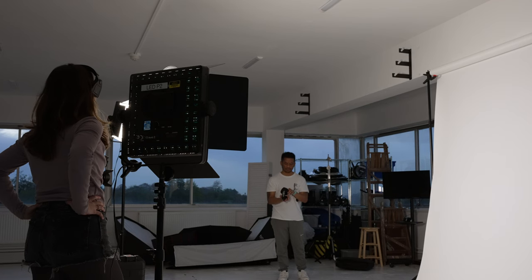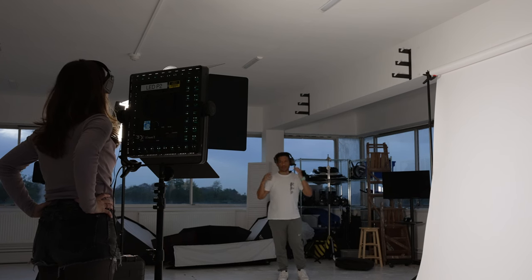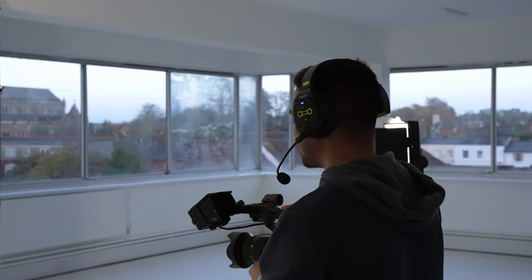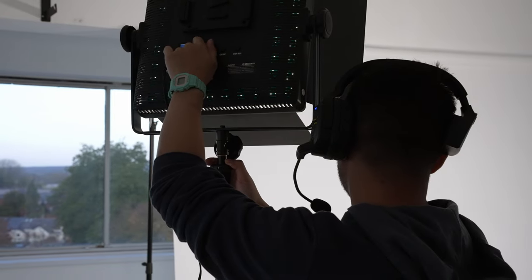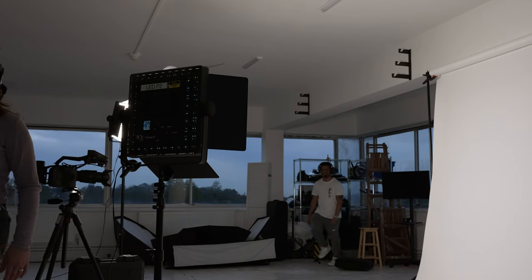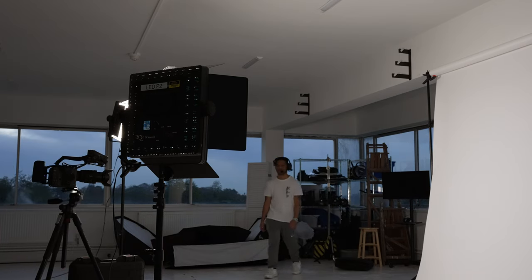We decided to give these a go as Aaron and I find systems like this one incredibly useful, particularly when shooting at events where we have to easily communicate with each other to make sure we're covering everything we need to — like different angles and different focal lengths. For example, at big events, weddings, or on sets where we're both running around in different locations but need to quickly shout instructions to each other.